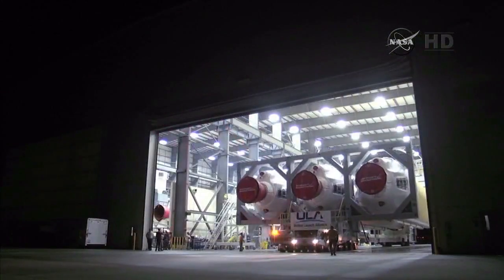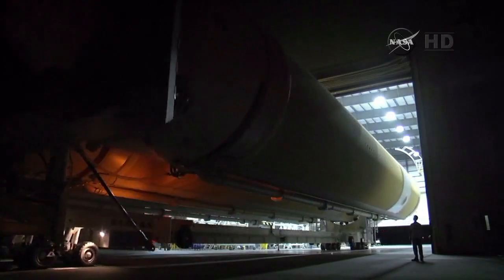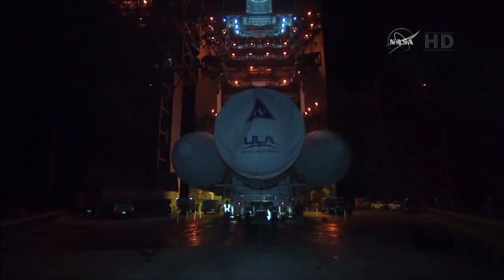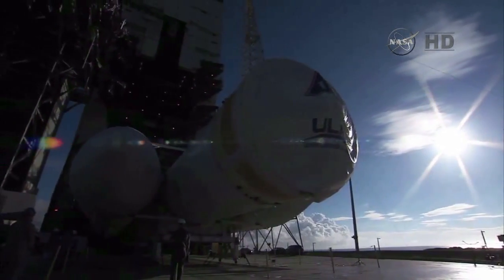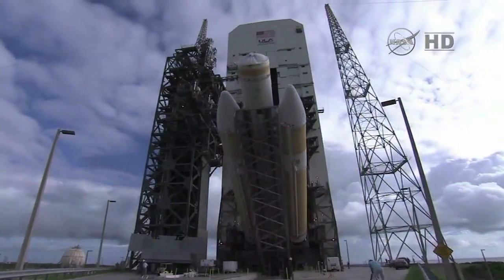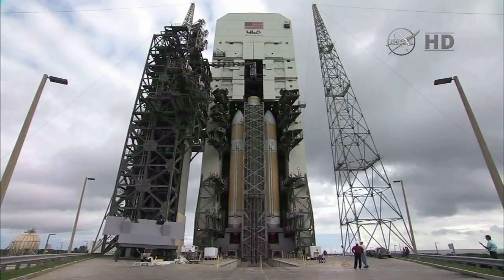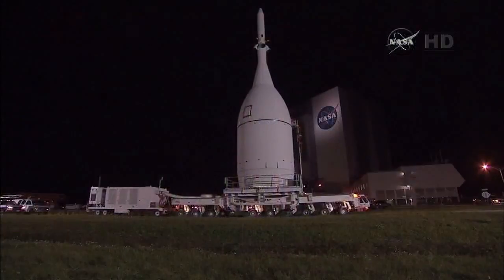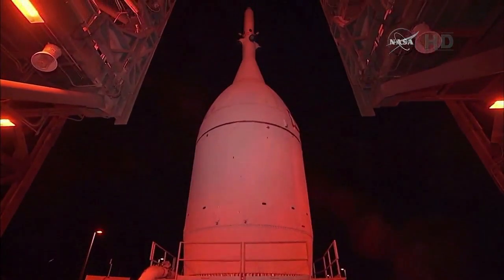The Delta IV rocket for Orion's flight test rolled out of the horizontal integration facility on September 30th and made the trek to the launch pad. In the early morning on October 1st, the nearly 180-foot-tall launch vehicle was carefully lifted into the vertical position and then raised into the mobile service tower on the pad. In early November, the Orion stack was transported to the launch pad and integrated to the rocket.